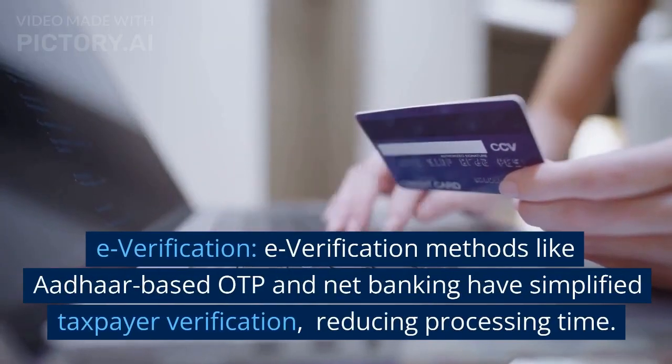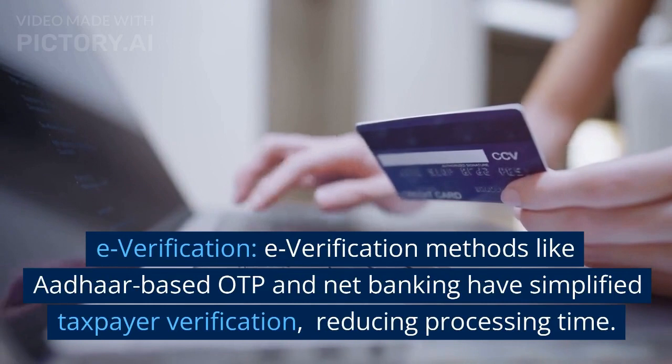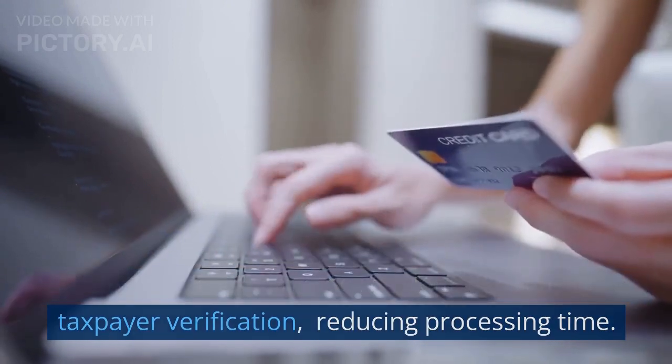E-verification. E-verification methods like Aadhaar-based OTP and net banking have simplified taxpayer verification, reducing processing time.